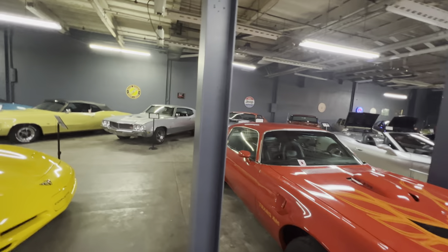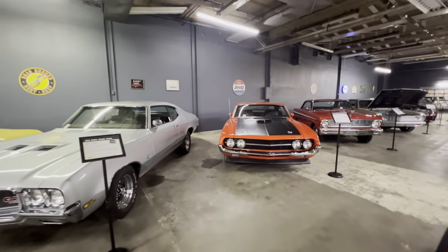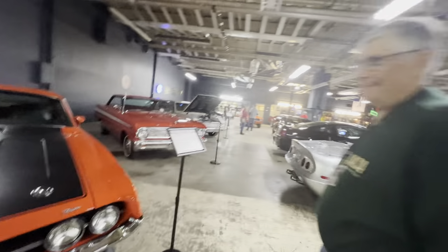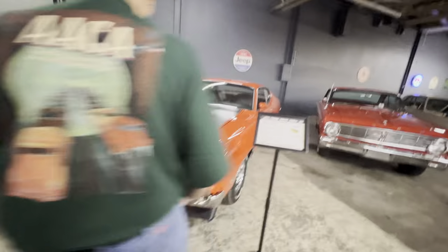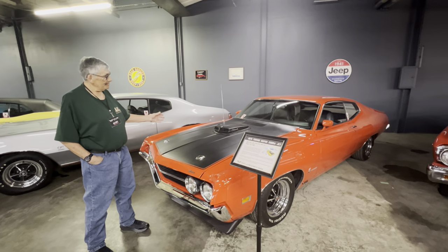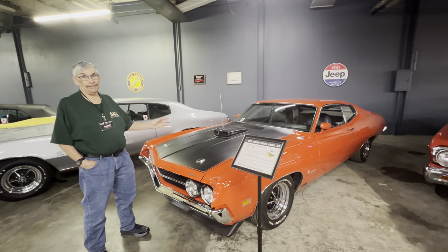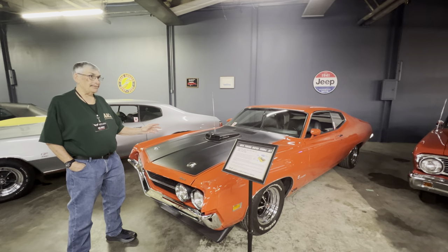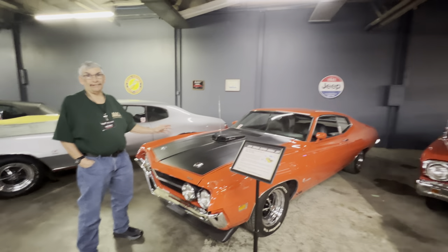Now let's talk about this Ford Torino. I had a 1970 NASCAR pace car Torino that I sold at Mecum several years ago — I really liked that car. This is a 1970 Ford Torino Super Cobra Jet, built at the factory with the Super Cobra Jet engine already in it. With all the different modifications done at the factory, according to the owner it was one of 125 built at the factory in this configuration. As far as the owner knows, there are only 35 cars like this still in existence.